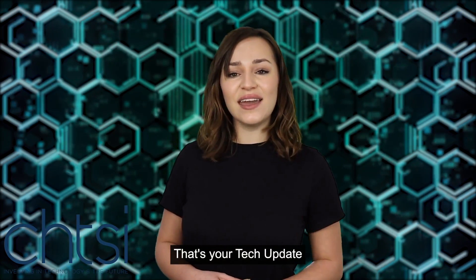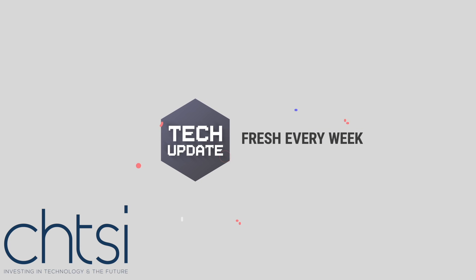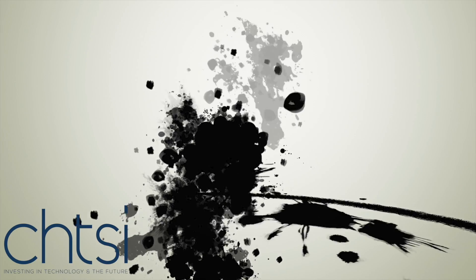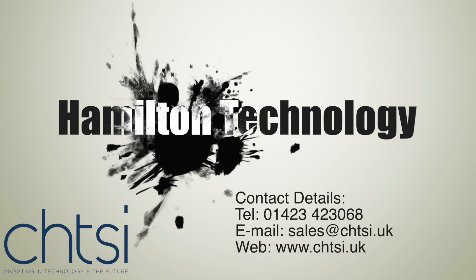That's your tech update — more next week. If you like this video, please like and subscribe for future content. We release regular videos on tech tips and how-to's.